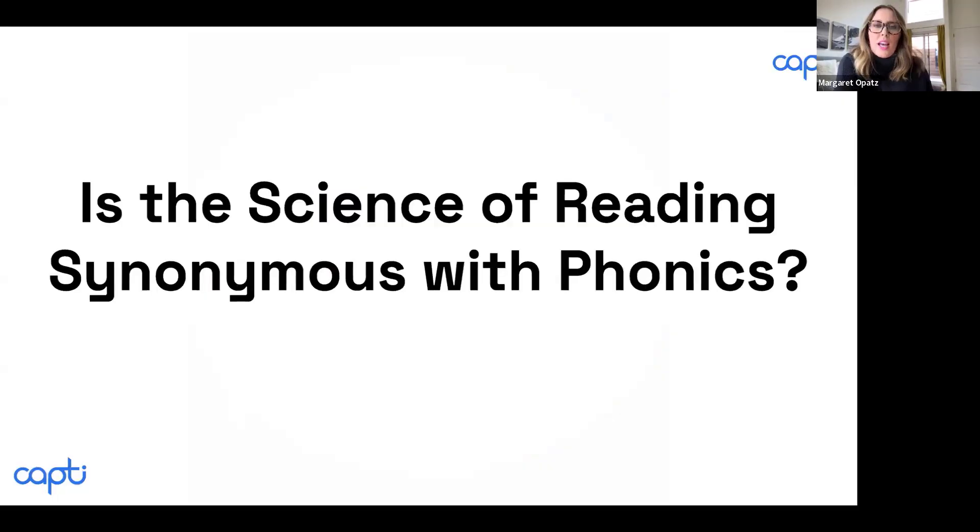As I looked at all of the news articles that have come out and listened to the story, it begs this question: is the science of reading synonymous with phonics? Popular media would suggest that phonics is synonymous with the science of reading. But as educators, we know that's not the case — it's part of the science of reading, but it's not the whole field.